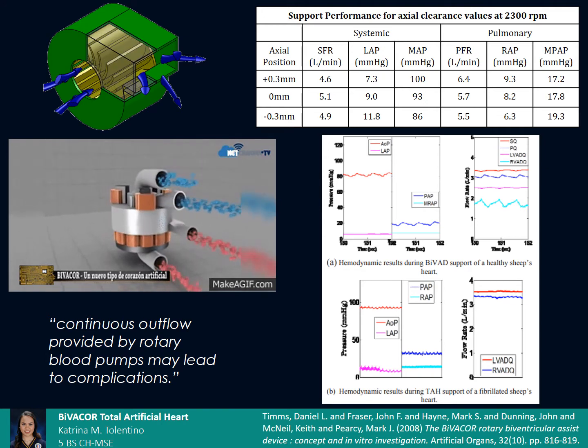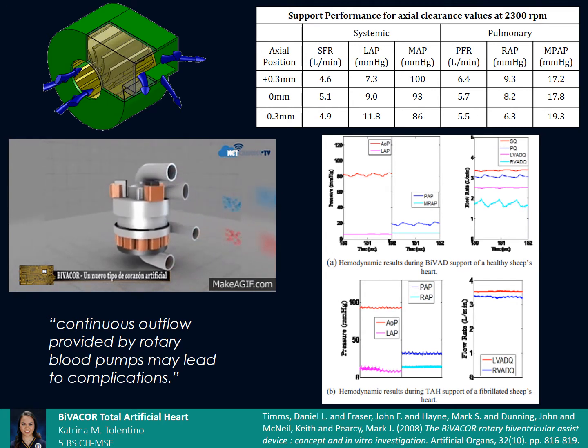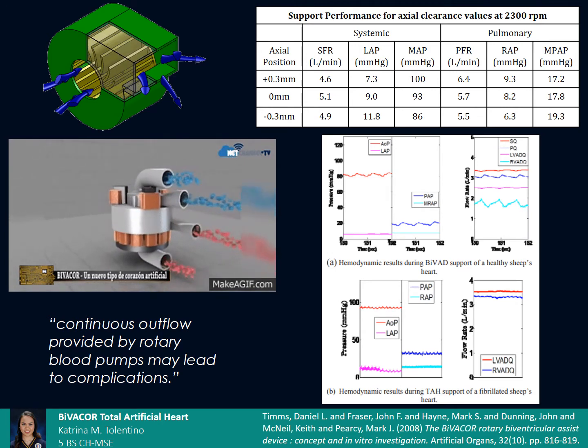However, continuous outflow of blood may lead to complications such as embolus, hemolysis, and thrombosis. Hence, they developed a controller which moves the impeller along its axis to alter the flow rate and mimic pulsatile blood flow.